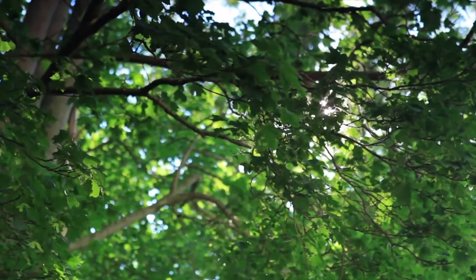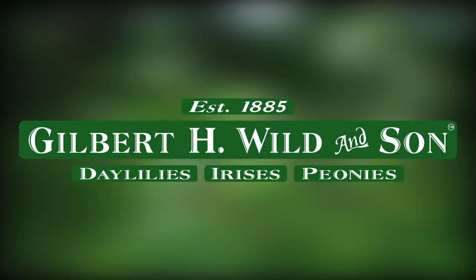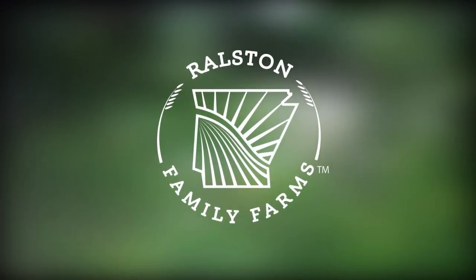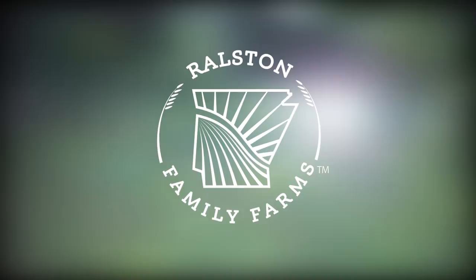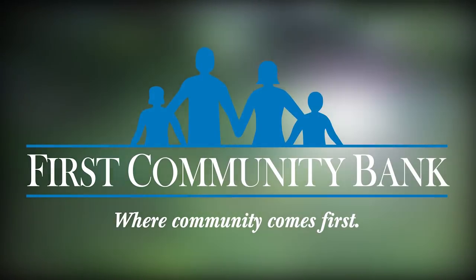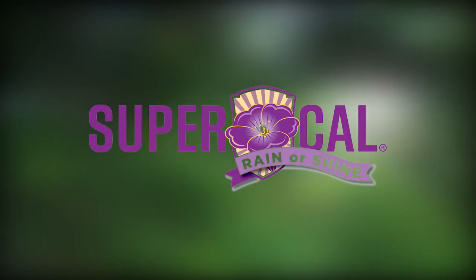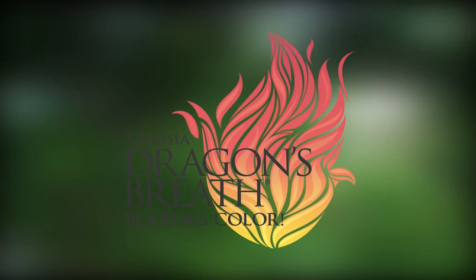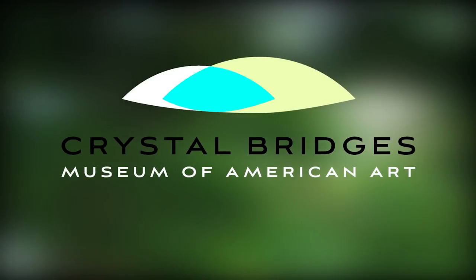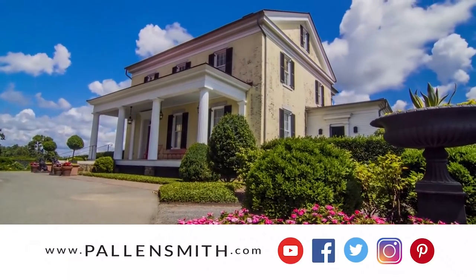Before we go any further, I'd like to thank our sponsors. The Garden Tours are made possible by Gilbert H. Wild and Son, who've been growing beautiful perennials since 1885; Ralston Family Farms, a farm family producing delicious rice for your table; First Community Bank, whose heart is in the community; as well as Sun Patience, Super Cow Petunias, Dragon's Breath Celosia, and Crystal Bridges Museum of American Art. Check out my website to learn more about the brands we love.